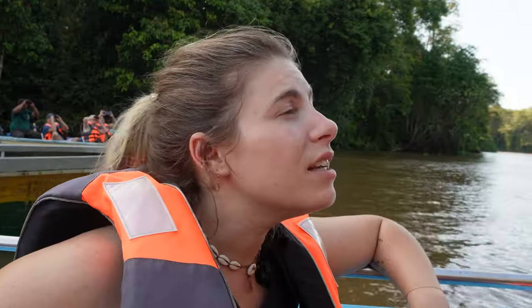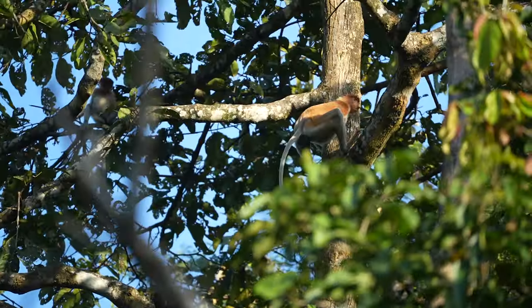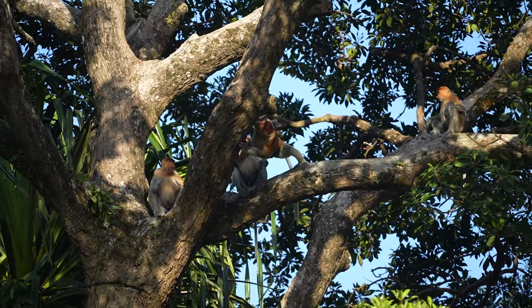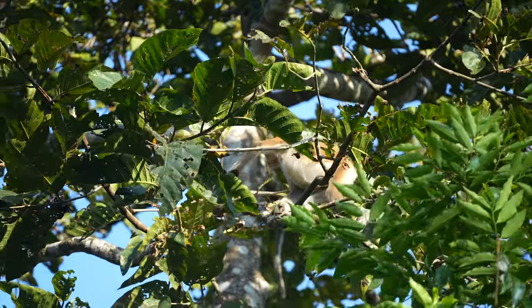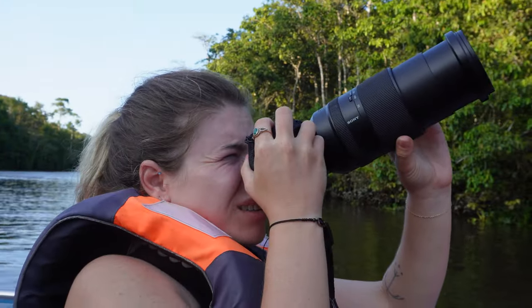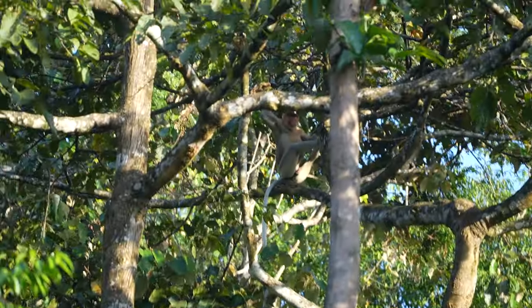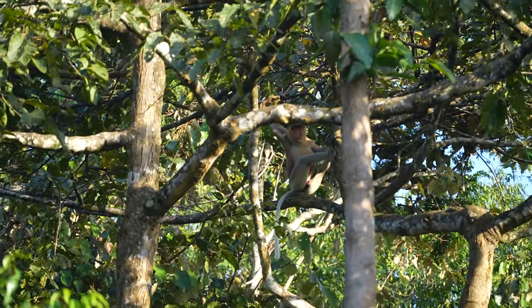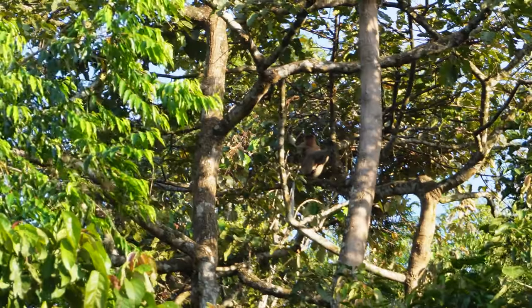There are two types of proboscis monkey groups: the harem group, with one big alpha male and 10-15 females; and the bachelor group, which is harder to find - they're usually deeper in the forest. This was the first bachelor group we'd seen. There was also a big alpha male with a big belly and big nose - the king of his group.